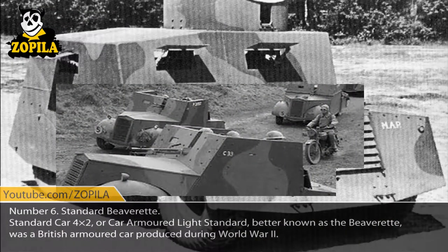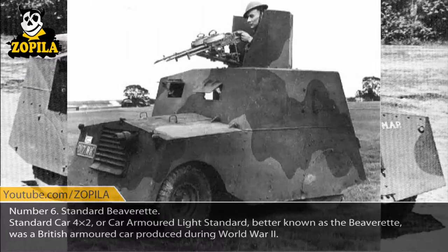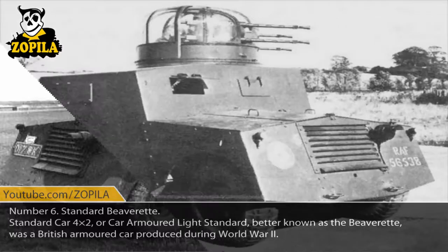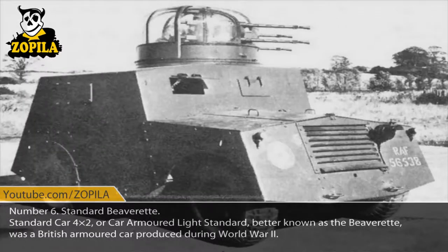Number 6: Standard Beaverette. Standard Car 4x2, or Car Armored Light Standard, better known as the Beaverette, was a British armored car produced during World War II.